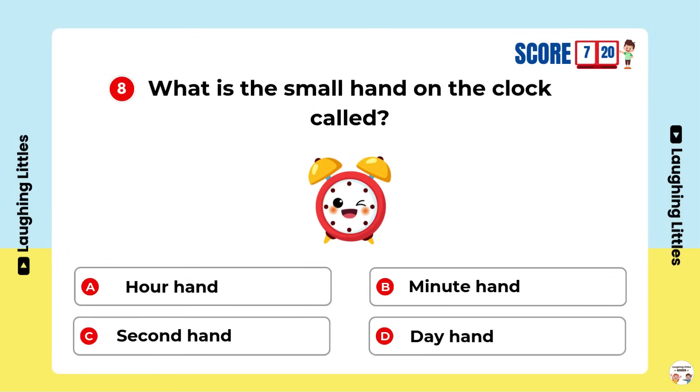What is the small hand on the clock called? Option A is the right answer.